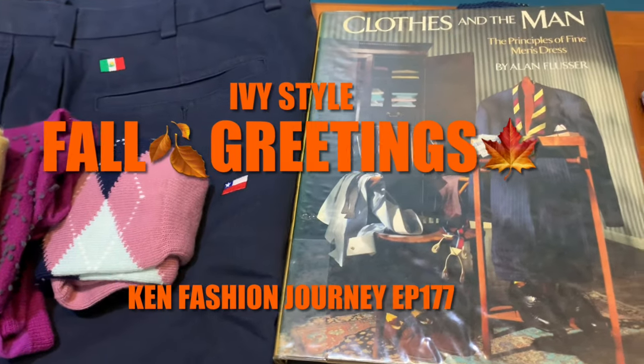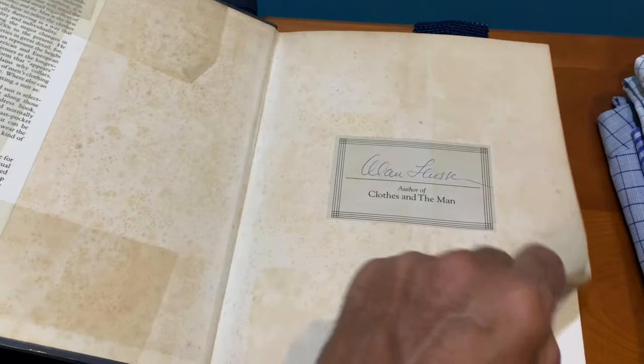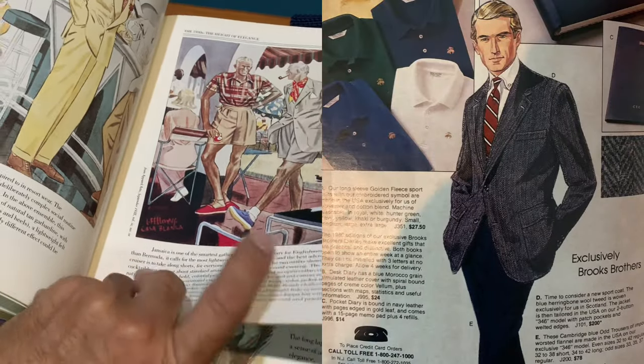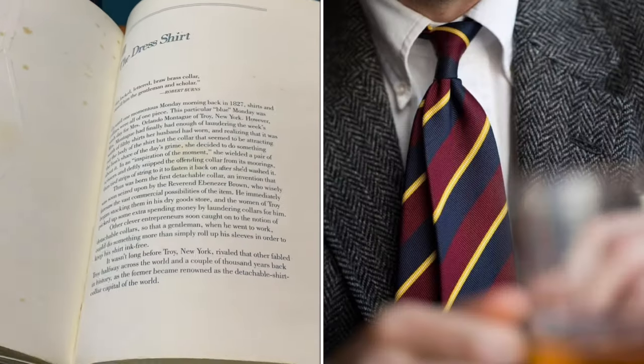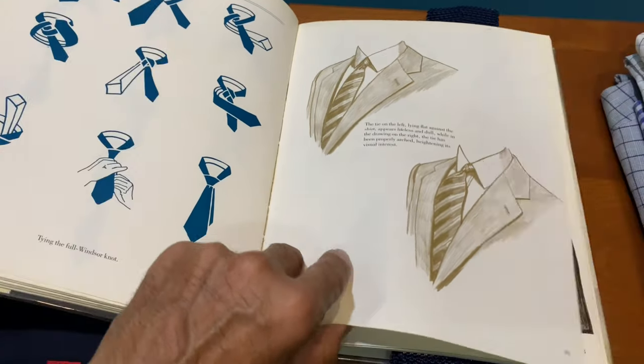Hello, welcome to another episode of Cane Fashion Journey. Fall is here and let's check out what type of clothes or jacket will be your first choice to pull out from your wardrobe as we flip over to the new season.